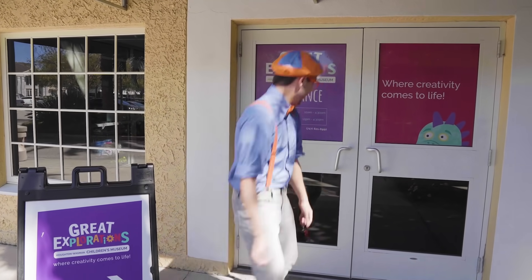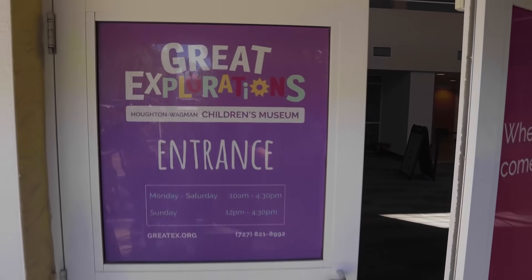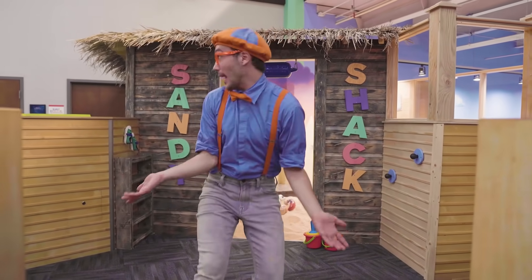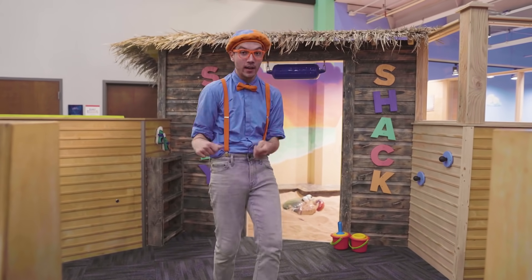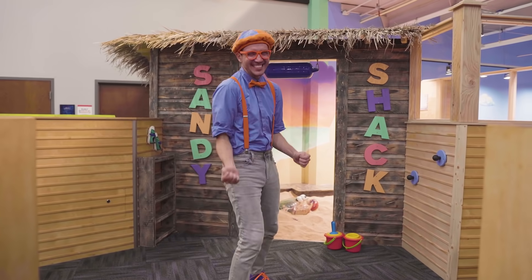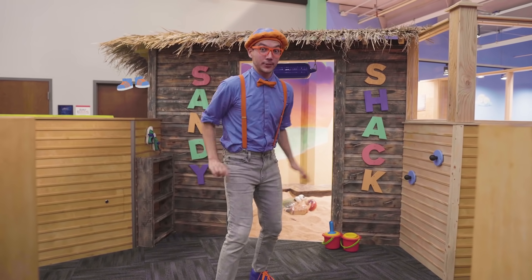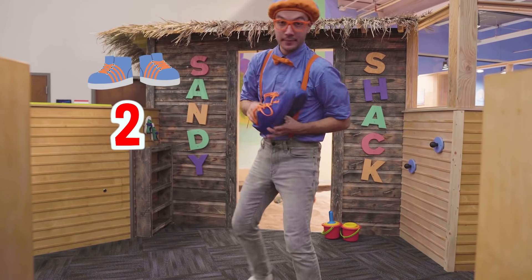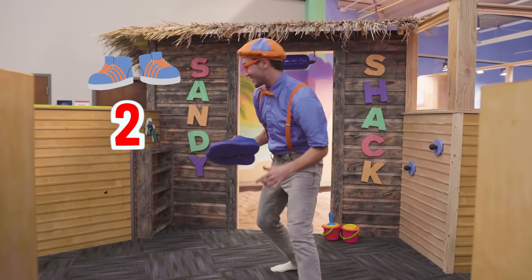Whoa! Come on! Look where we're at! The Sandy Shack! Yeah! It's a really big sandbox and you and I get to go inside! But first, we gotta take off our shoes. One, two! Okay, I'll put these to the side and we can go inside!